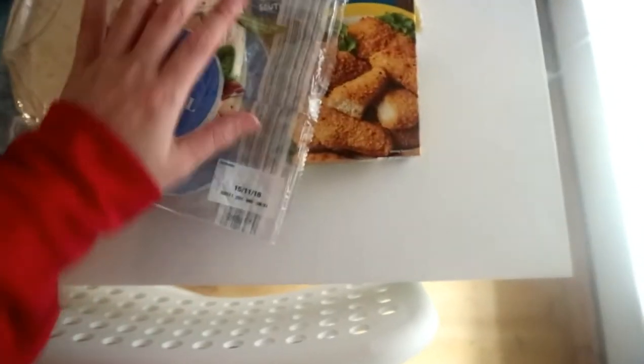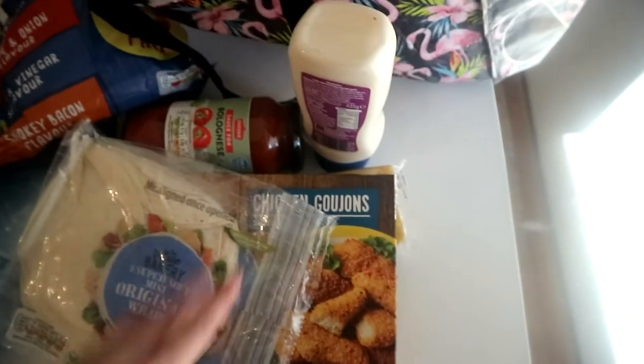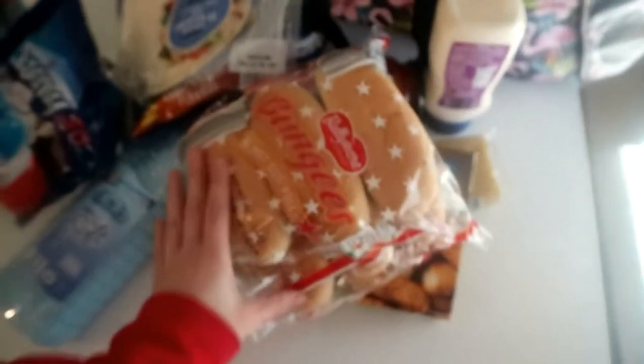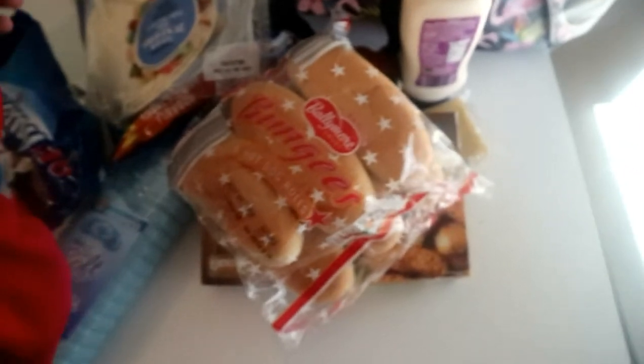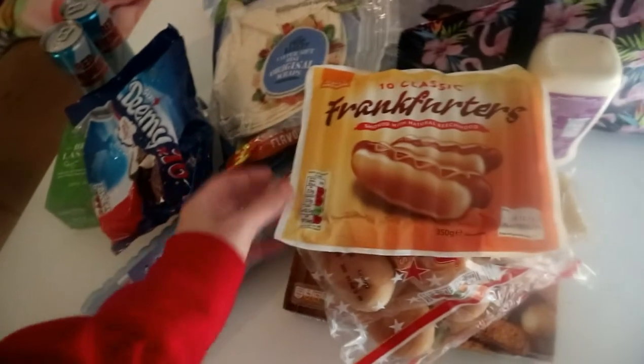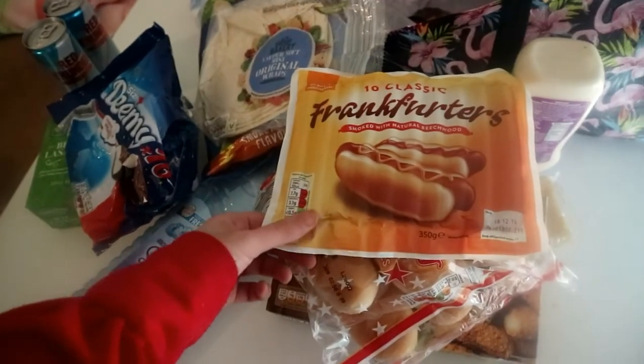These eight super soft mini original wraps — so I'm going to make some chicken wraps and add in some lettuce. I think that'd be really nice. I don't know if I'll make them today or tomorrow. I picked up these buns, eight hot dog rolls and the sausages to go with them.